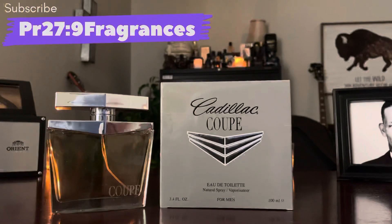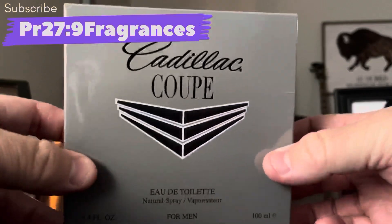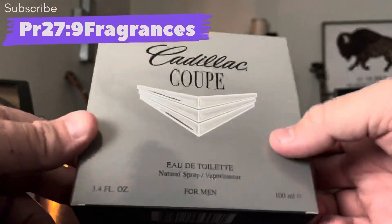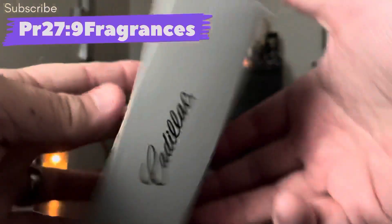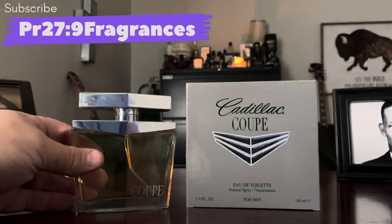This one is listed as an aromatic fragrance. The box is actually nice for just a cheap designer car-brand box — it's got the embossed Cadillac logo, says Coupe for Men. Nothing on the sides. The back has all your ingredients, barcode, and batch code on the bottom, Cadillac on the top — pretty standard. I like the wide nature of it; it just looks a little different than other boxes.